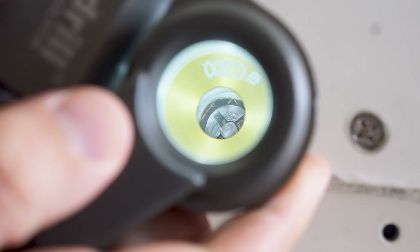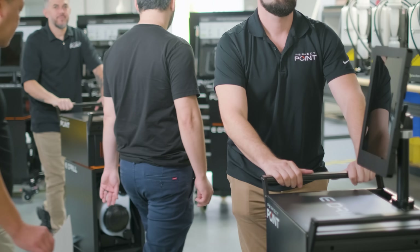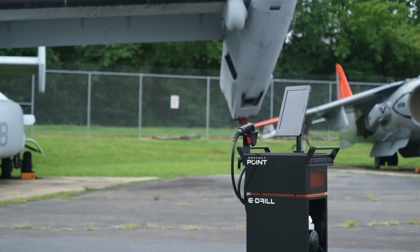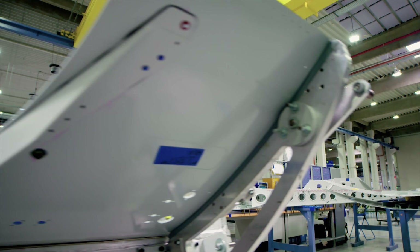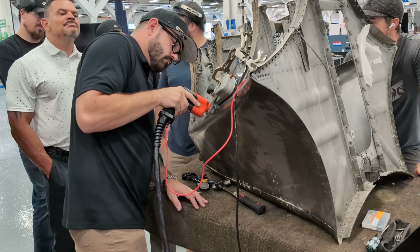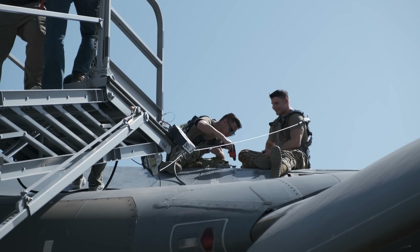Over the last 15 years, E-drill has become the trusted standard, with more than 400 systems in service worldwide. It's relied on daily by leading OEMs, MROs, airlines, and defense organizations — from depot overhauls to frontline maintenance, transforming how aerospace works on aircraft.